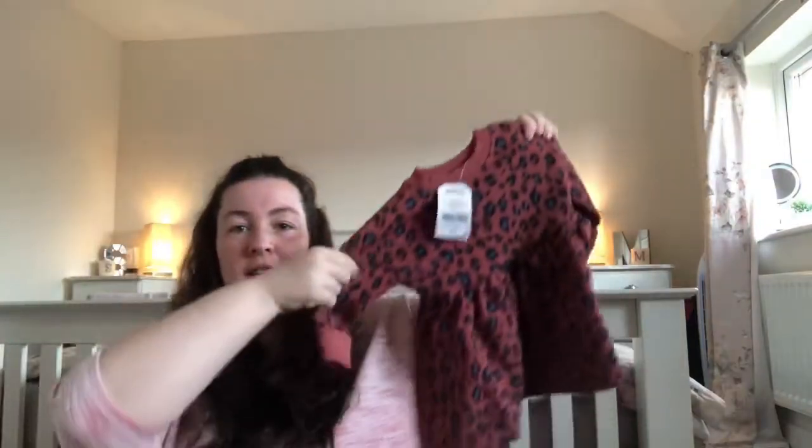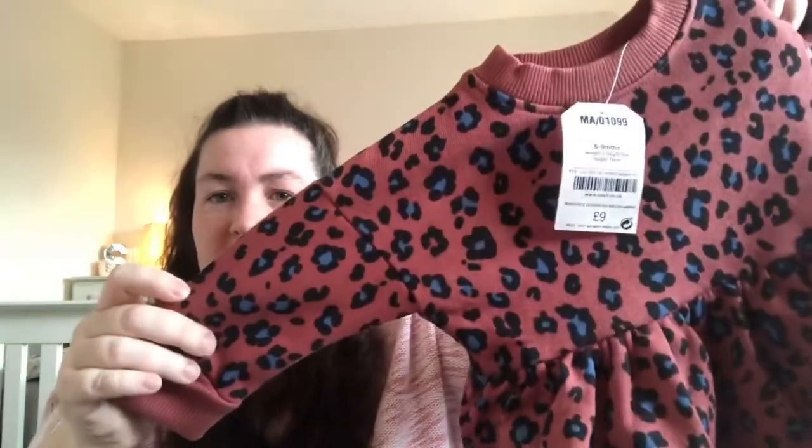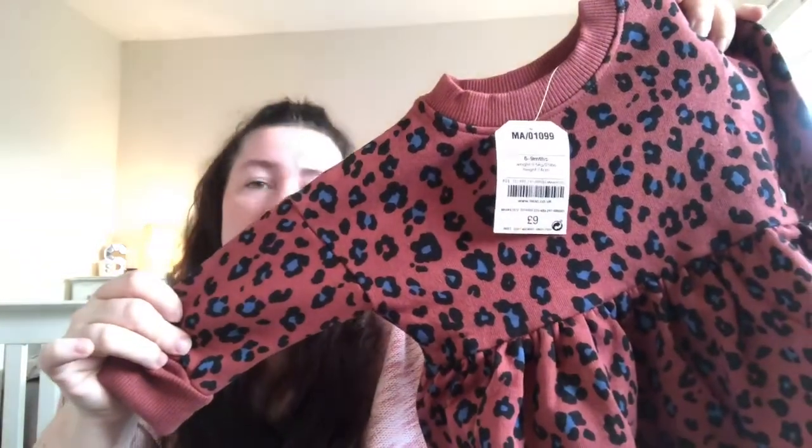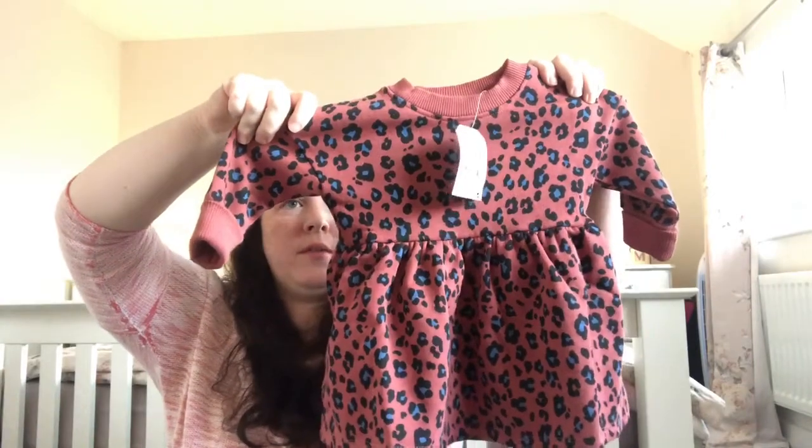The last item from Next is this — it's a sweatshirt dress, and I went for a bit of leopard print. I don't often pick up this kind of print but I really quite like it. It's almost like a rusty colour with blue and black leopard print. I like the cuff — the white sleeve does unroll but I'd keep it rolled up. That was nine pounds. It looks really big so I think all my girls will have to grow into these, but it just means it lasts longer. I am super excited to see all my girls matching and I cannot wait to get some photos of them all together.